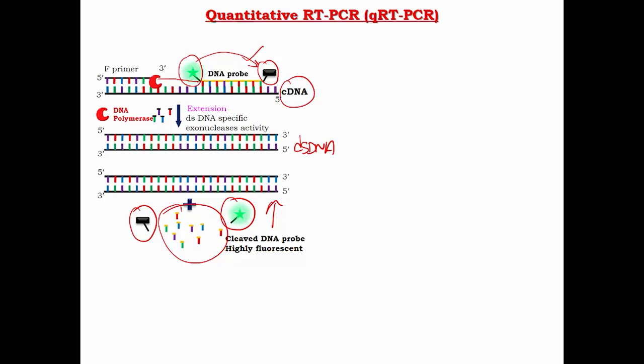This increase in fluorescence intensity depends on the amount of DNA present in the system. As you amplify through PCR cycles, if viral RNA is present and is being converted and amplified, you should get a progressive, incremental increase in fluorescence intensity.